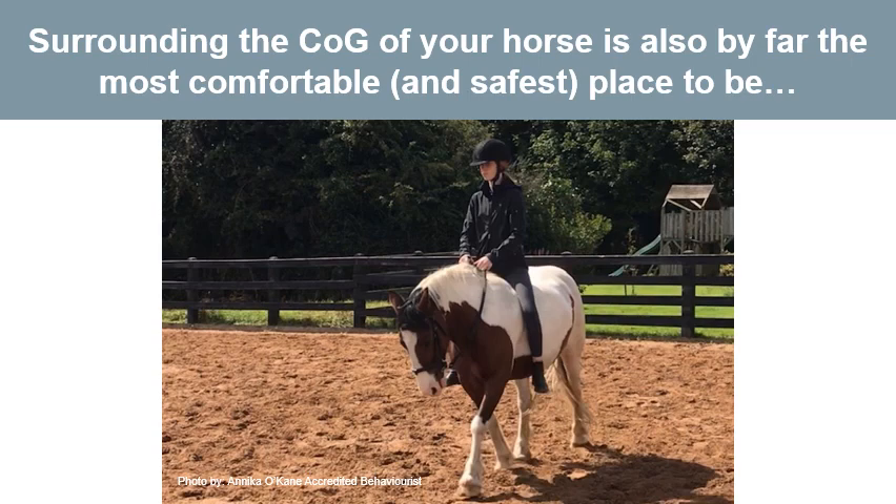Surrounding the centre of gravity of your horse is also the most comfortable and safest place to be. Think about how it feels to sit on the back of a bus, well away from the centre of gravity of the vehicle, and how much bouncier it is than sitting in the middle, between the wheels and over the centre of gravity.